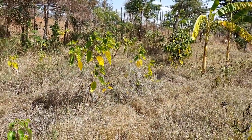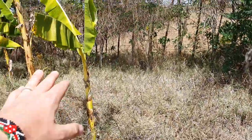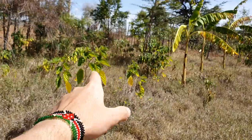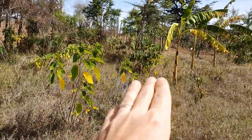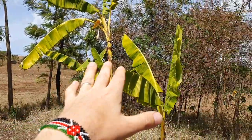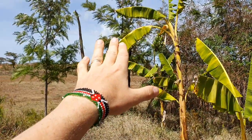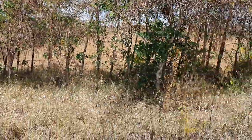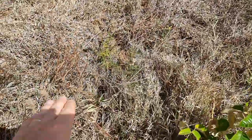We have some fruits doing well - the bananas, the mulberry is doing very well. And we have some other trees we've put in the boundary - some grevillea they're growing well, but we have a big problem: they are being eaten by termites, so many of them are dying.